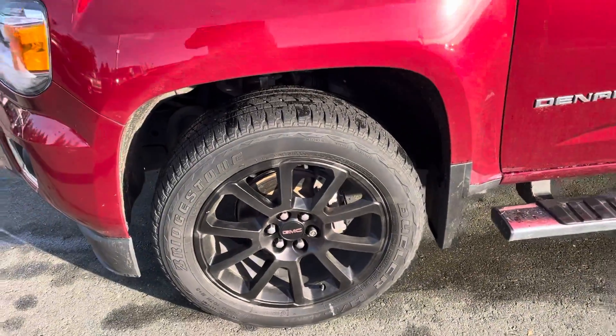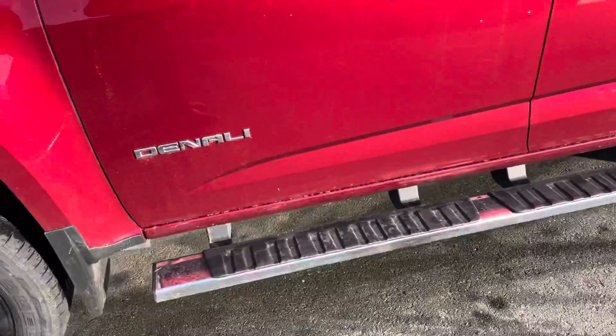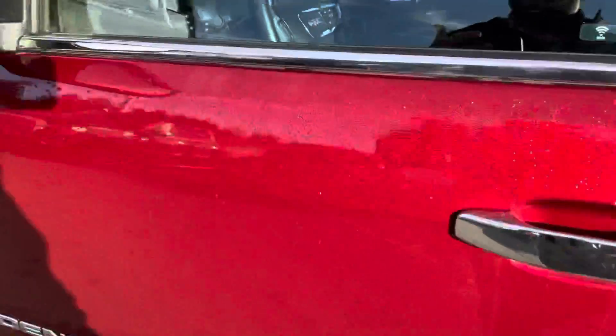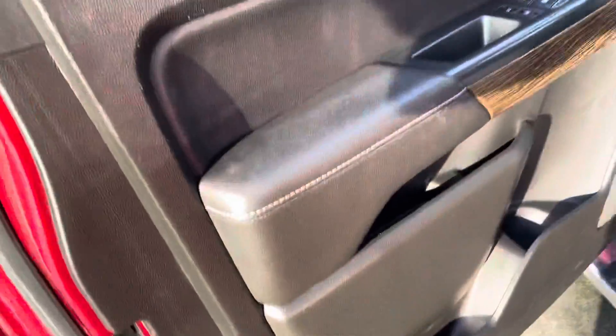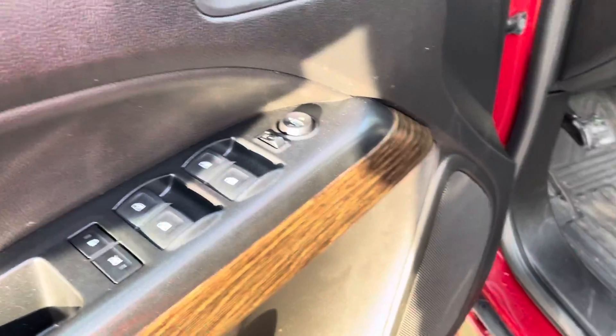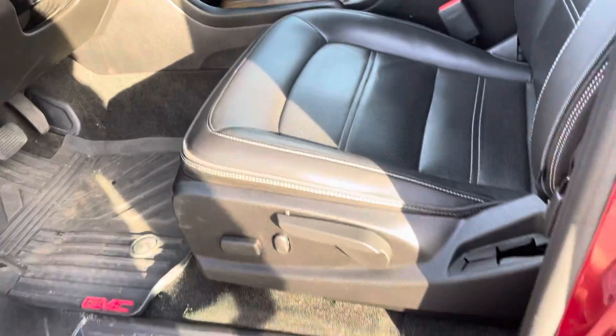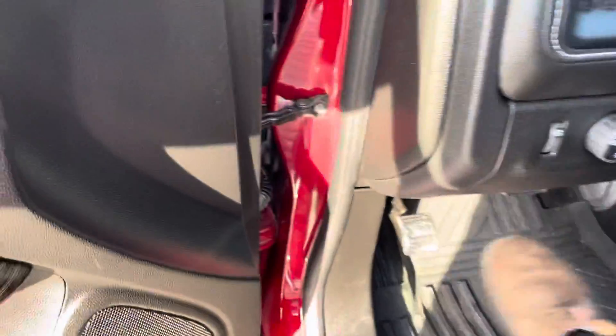The black wheels contrast nicely with the red paint — those are 20s. We've got running boards and nice chrome handles. Inside we have all your power windows, locks and mirrors, beautiful leather seats, power adjustable driver's seat, and all-weather floor mats as well.